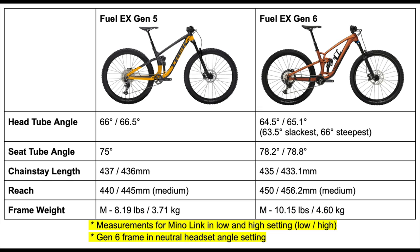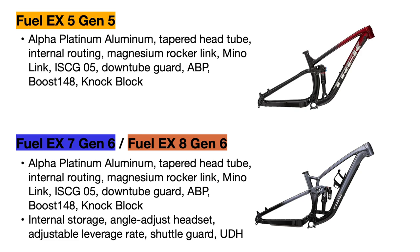All of these differences do impact the weight of the frames, so the Gen 6 frame weighs about two pounds more than the Gen 5. That was a lot of information and I didn't cover everything in full detail, but you get the idea that the new frame is much more adjustable, has better geometry, and is a big improvement over the Gen 5 frame.